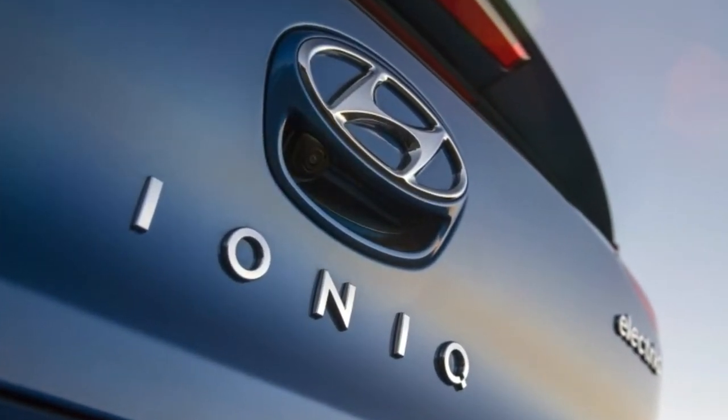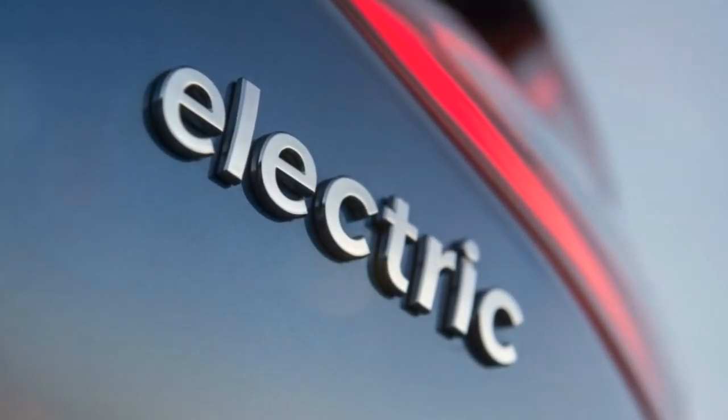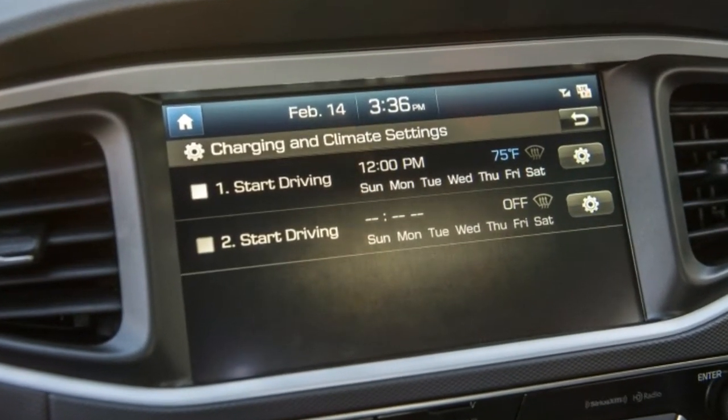The three IONIQ offerings are all very similar, both in appearance and in underlying technology. The IONIQ Electric, though, is the only one without a gasoline engine, and without the six-speed dual-clutch transmission the hybrids use. The dedicated platform shared by this trio of electrified vehicles is completely new, and the electric version is the brand's very first battery electric vehicle.